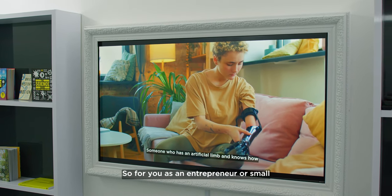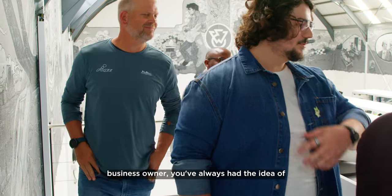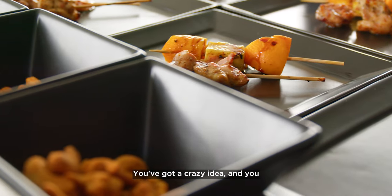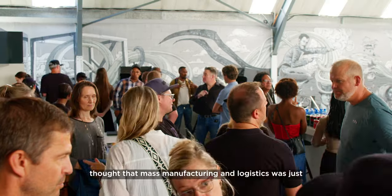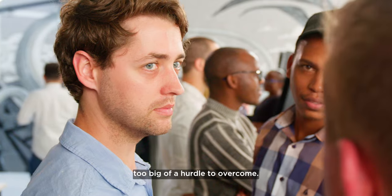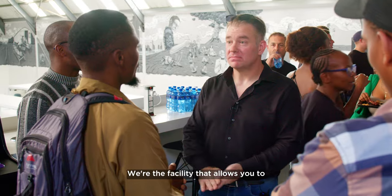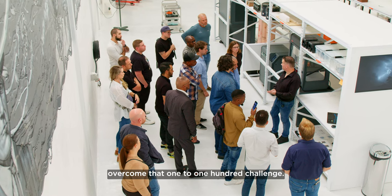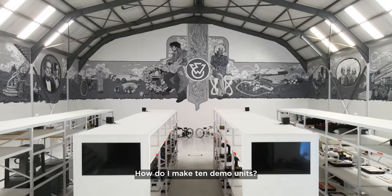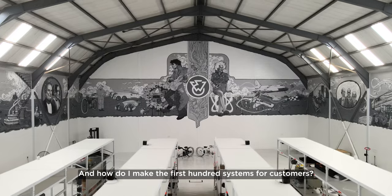As an entrepreneur or small business owner, you've always had the idea of something you wanted to take to market. You've got a crazy idea and thought that mass manufacturing and logistics was just too big a hurdle to overcome — all of those problems are now gone. We're the facility that allows you to overcome that one-to-one-hundred challenge: how do I make one prototype, how do I make 10 demo units, and how do I make the first hundred systems for customers?